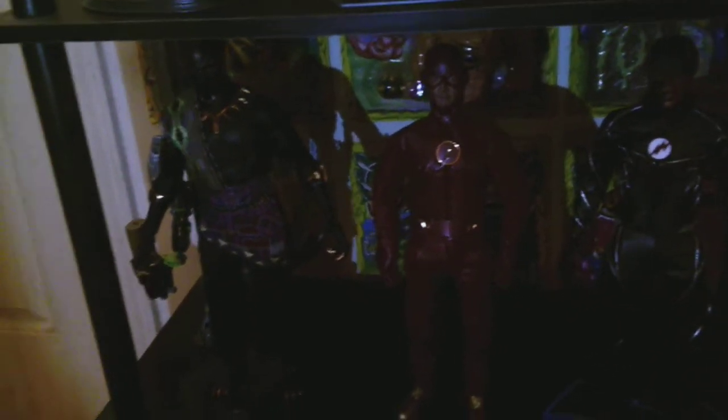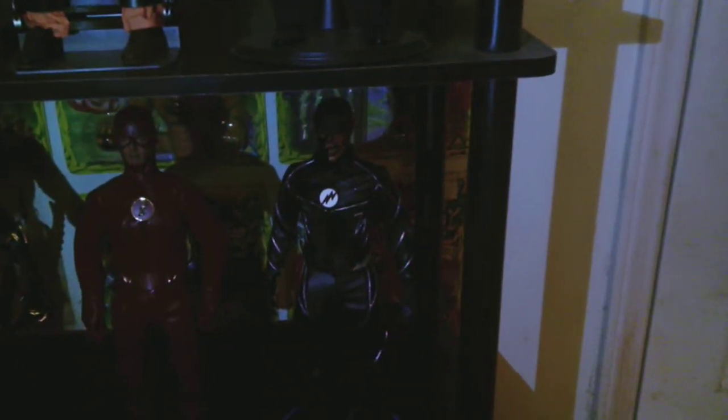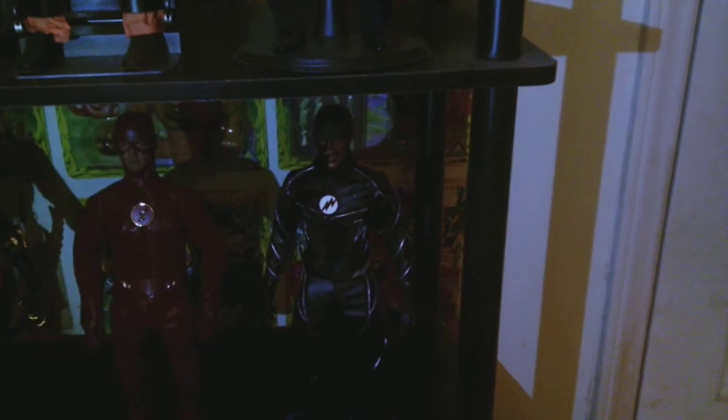And then moving down one shelf we've got some superheroes. It's T'Chaka from Hot Toys — the father of Black Panther. And then behind him I've got one of the Toa — Toa Le. The Flash, and I think this guy's name is Zoom — he's like the evil Flash.